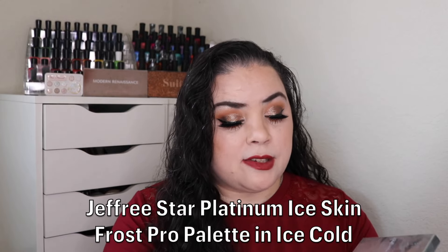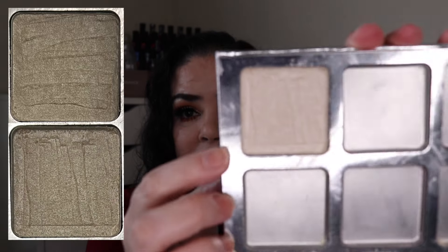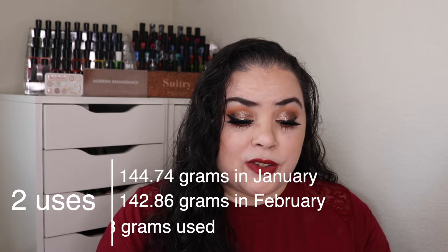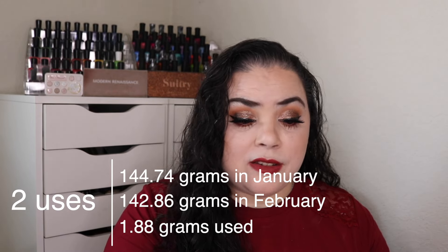The last prompt I was working on was Shih Tzu Maltese — something small that has a big impact, like a pigment or highlighter. For that I rolled in a highlighter from my Jeffree Star Platinum Ice Skin Frost Pro palette, working on the shade Ice Cold. As of the last update I had used it twice; over the past month I used it twice more. This is the thinnest layer — if I use it one more time I will hit pan. This is the highlighter I scrape off into my lotions, and since I'm due to make a new batch I'll definitely be getting more use on this. Hopefully I'll have pan by the next update.